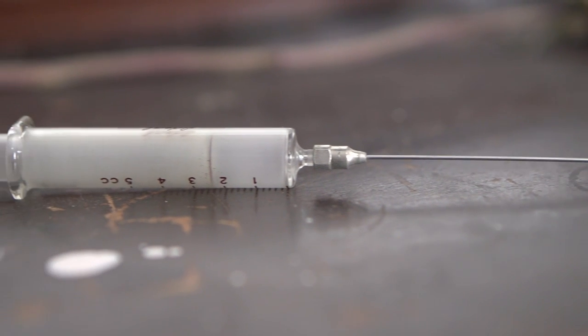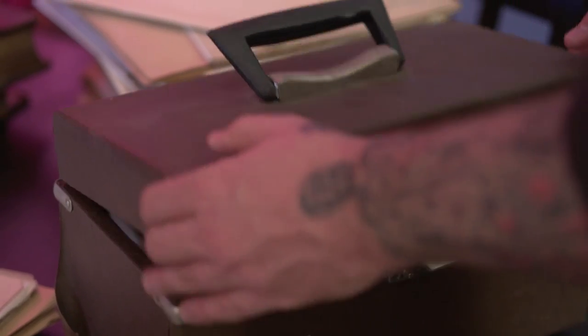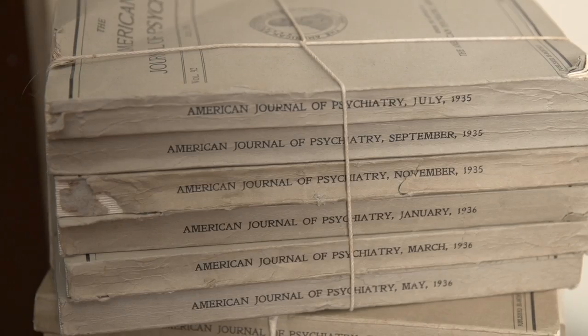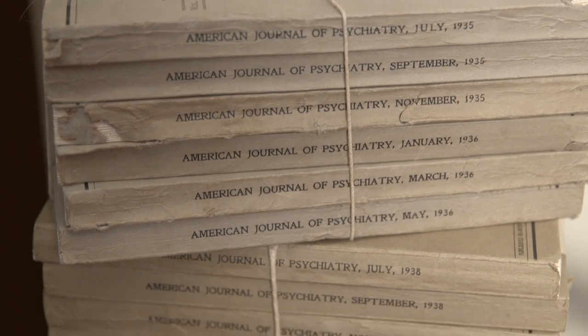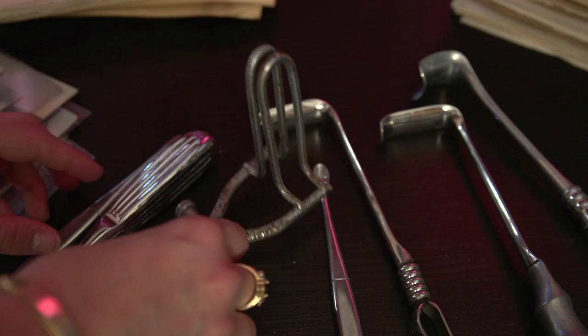It was sort of an unwritten rule that people just left things the way they found them and didn't take the artifacts. But as I continued to do this, I kind of realized that everybody was taking stuff. And I guess in order to save some of this stuff, I brought it home. I'm trying to keep it safe until maybe I can donate it to a museum or whatnot.